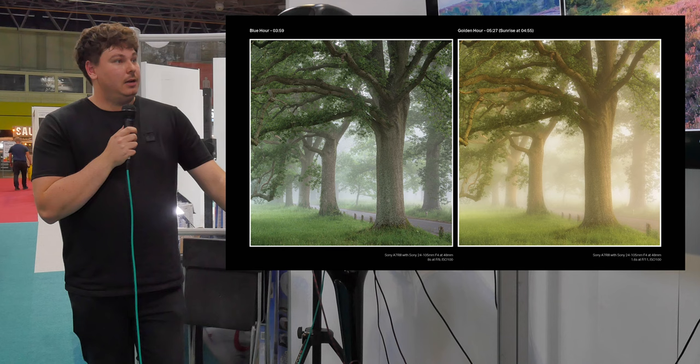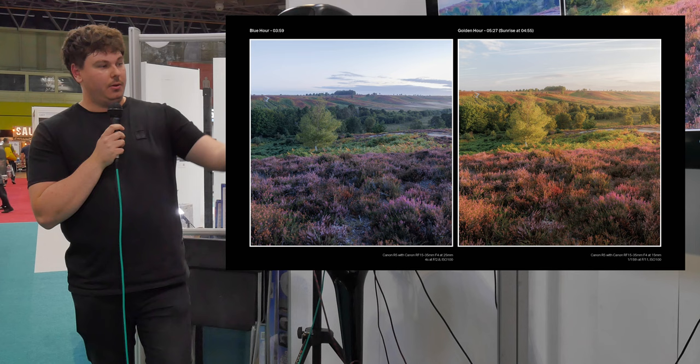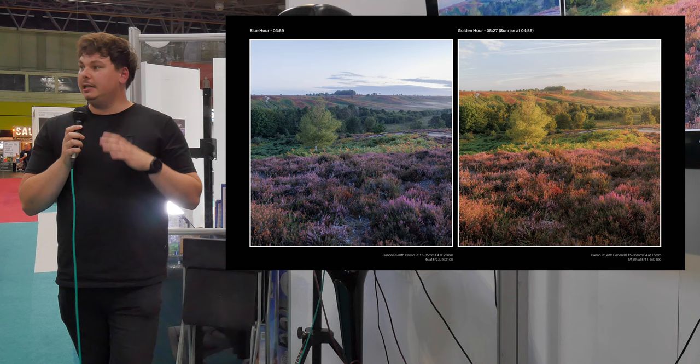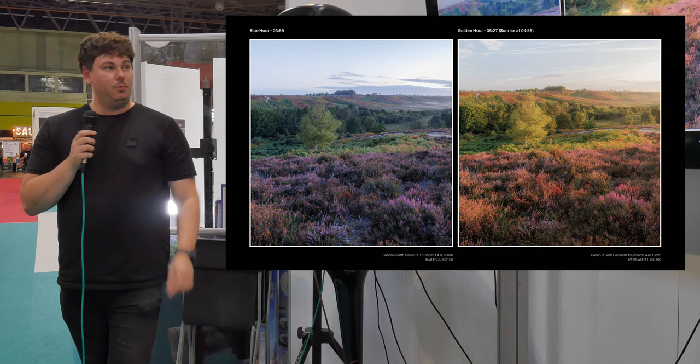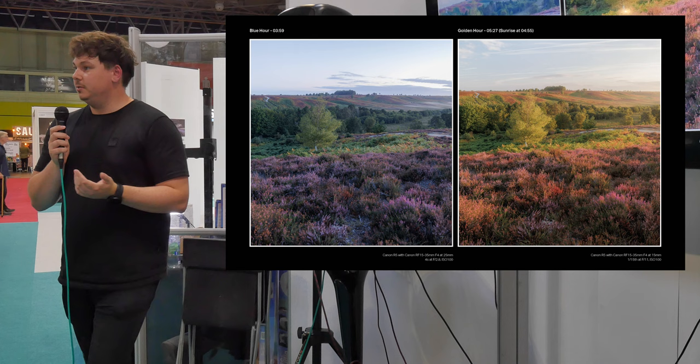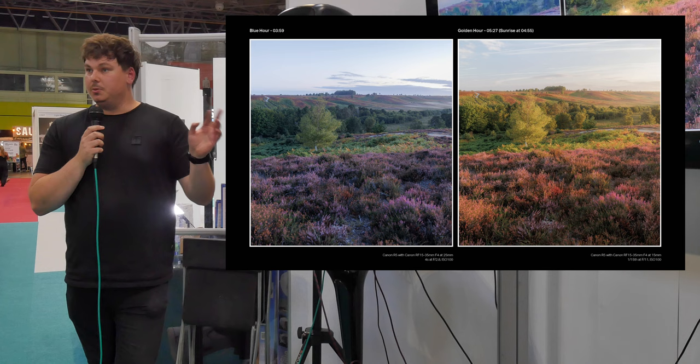One shot was taken during blue hour — very low aperture, f/2.8, four seconds — what I'd call a scouting or preparation shot. I was with a client and we were just framing up compositions. We walked around, eyed up a few more compositions for the rest of the morning so we didn't waste our time, then went back to the cameras and waited for the light to rise. The difference between the two shots is depth; the full dynamic range is covered. Just be very patient, and if the light doesn't come, be persistent and come back the next day.